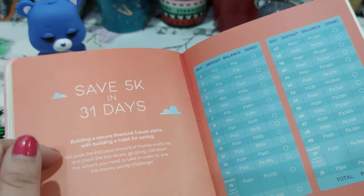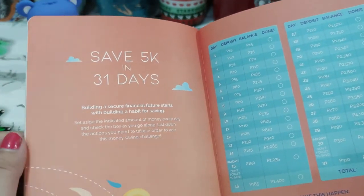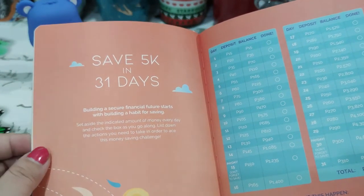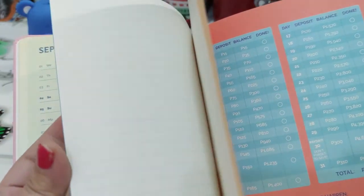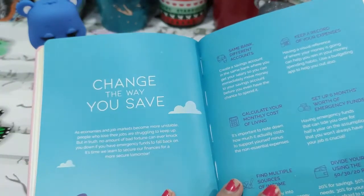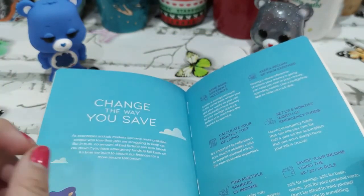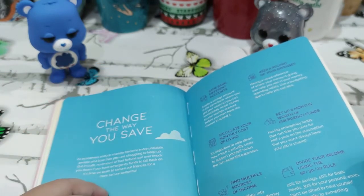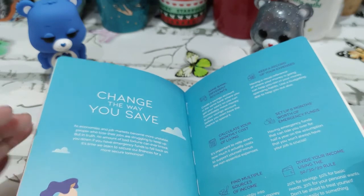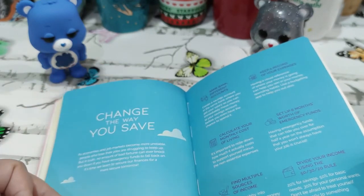This one I love — 'Save 5K in 31 Days.' What do you guys think, should we do this challenge? I think we might be able to. 5K a month in 12 months is 60,000, so that's kind of a lot of money for a lot of people. For a few it's small change, but for a lot of people, if you get to save 60,000 in a year, that's pretty good.